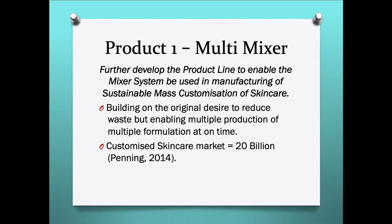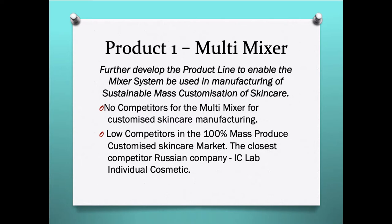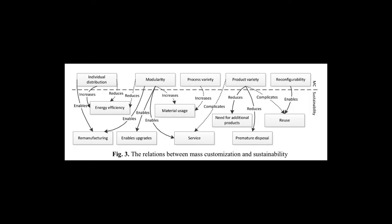The first product is a multi-mixer. By further developing the product line to enable the mixing system to be used in manufacturing sustainable, mass-customised skin care, we will be building on the original desire to reduce waste and enable production of multiple formulations at one time. There are no competitors for a multi-mixer for customised skin care manufacturing and low competitors in customised skin care manufacturing overall. The closest competitor at the moment is a Russian company called IC Labs Individual Cosmetics. To make this product classed as sustainable, it will need to implement the required factors highlighted in the Bruno paper, as illustrated in Figure 3.